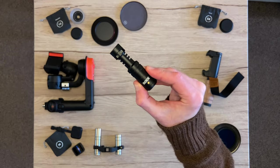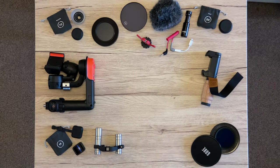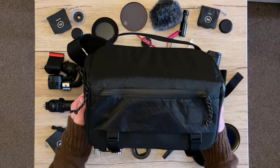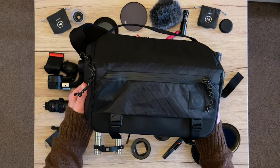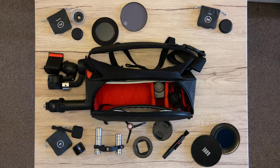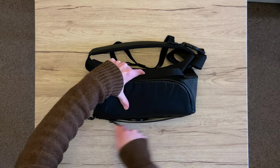For audio, rolling with the crowd favourite — the Rode VideoMicro. Thing's a beast, worthy of all of those good reviews. And to keep it all together and ready to go, probably my favourite piece of the entire kit, the Moment Rugged Sling. This is the six litre version. It fits everything perfectly, it's super comfortable, and in my opinion it looks good while doing so.